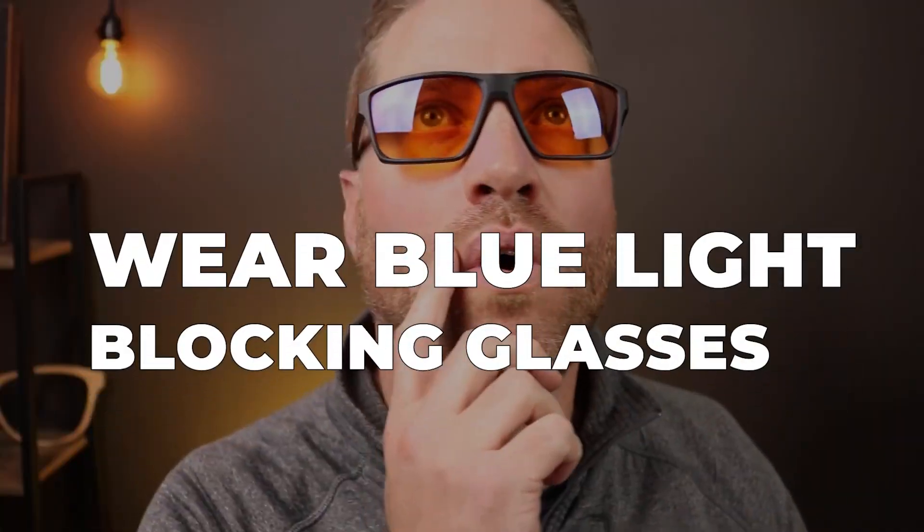Number two is my favorite: wearing blue light blocking glasses, specifically ones with a dark red tint. Let me show you mine — boom! These are my blue light blocking glasses with a dark red tint. You might be thinking, why would I wear these bug shades at night?